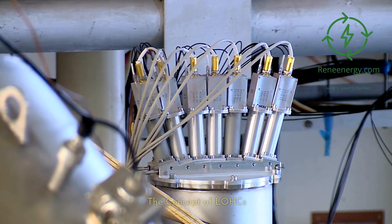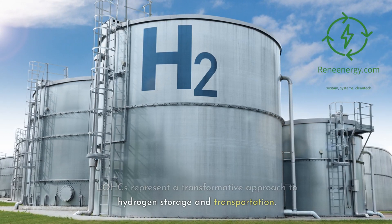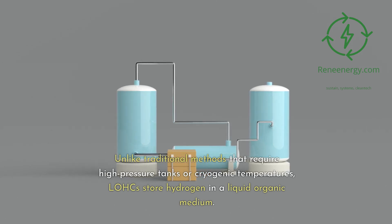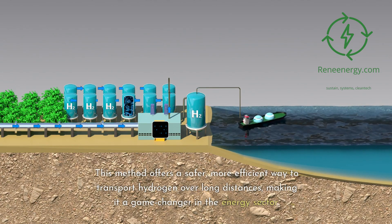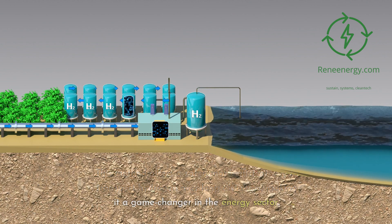LOHCs represent a transformative approach to hydrogen storage and transportation. Unlike traditional methods that require high-pressure tanks or cryogenic temperatures, LOHCs store hydrogen in a liquid organic medium. This method offers a safer, more efficient way to transport hydrogen over long distances, making it a game-changer in the energy sector.